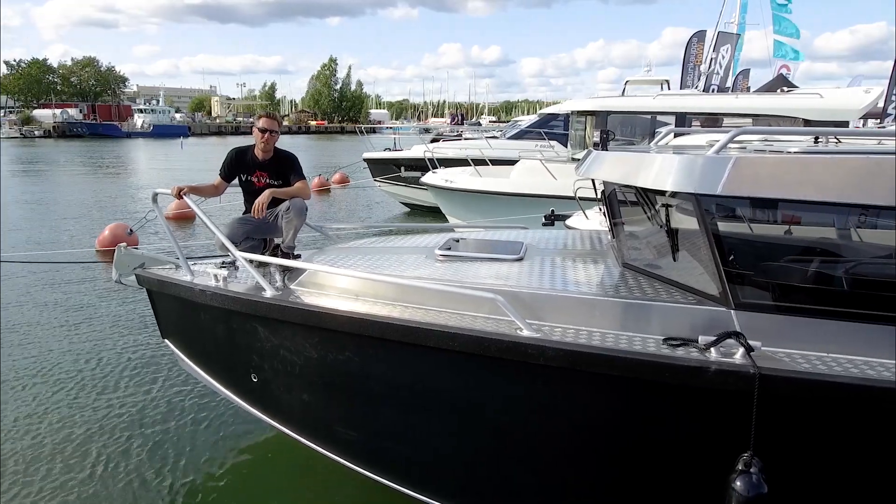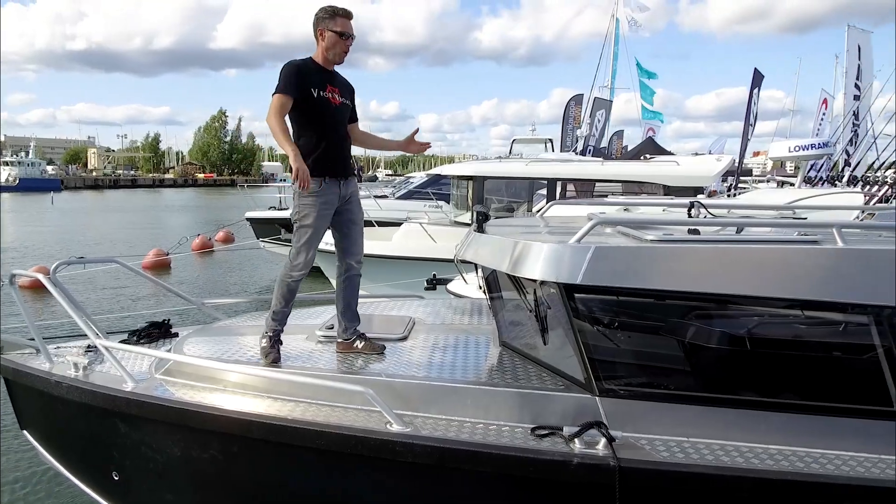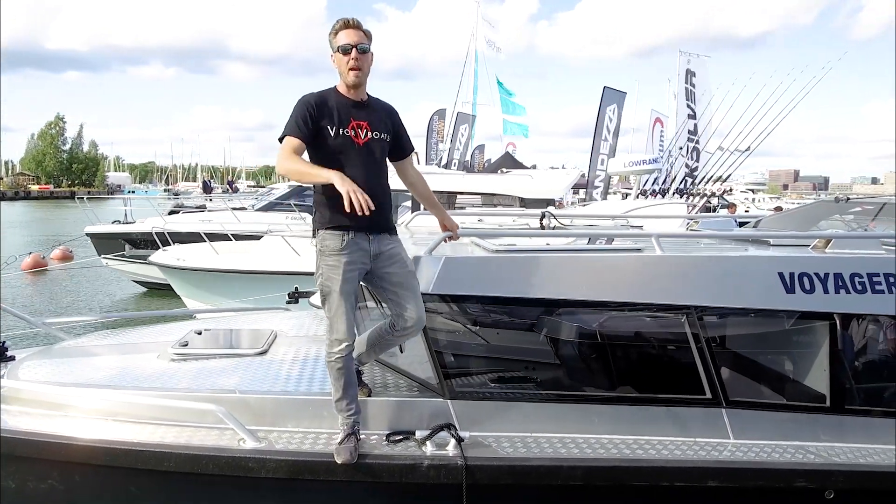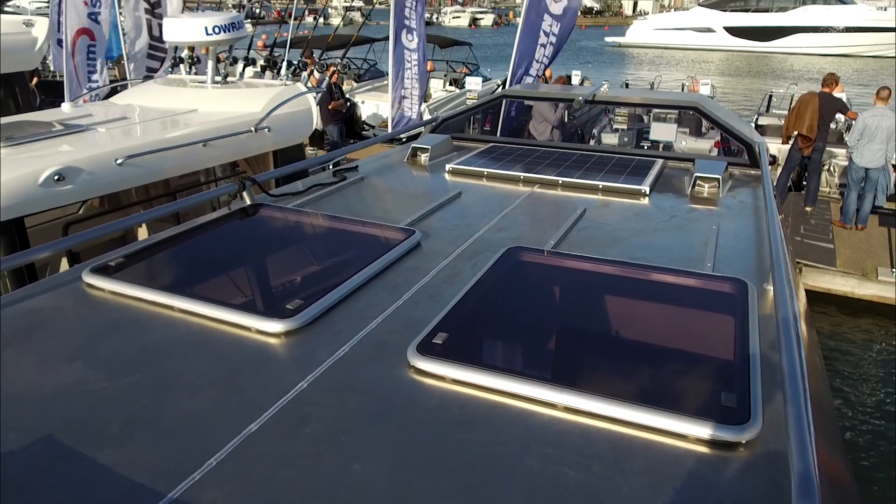The hull is 5083 aluminum alloy, and the whole boat is 960 in length — so 9 meters basic design, plus 60 centimeters of swimming platforms.